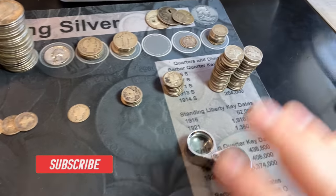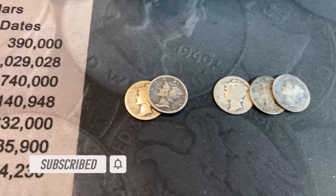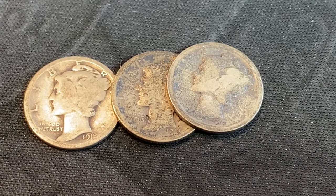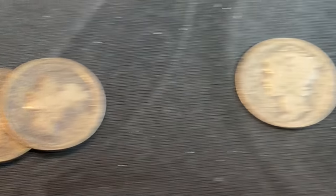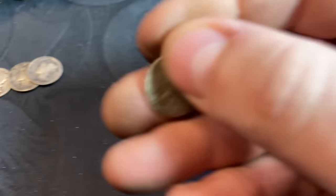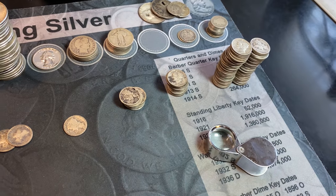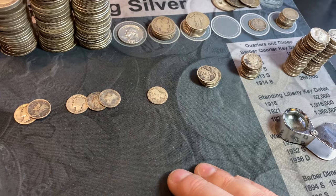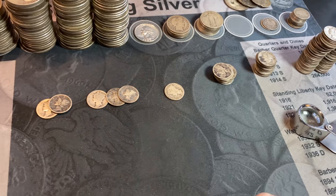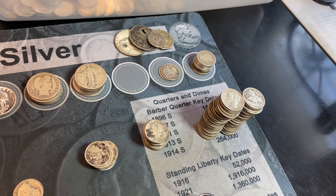We finished the Mercury Dimes. We had two 1916s, although both Philadelphia. We had three 1918s — two Philadelphias and a Denver. We had one 1919, Philadelphia. Nothing spectacular — no 42 over 41s, no key dates. We had some 26s, but both were Philadelphia. Nothing really awesome in the dimes. We'll stack them up and move on to the Barber dimes, and I'll give you an update on those two Seated Liberty Dimes as well.